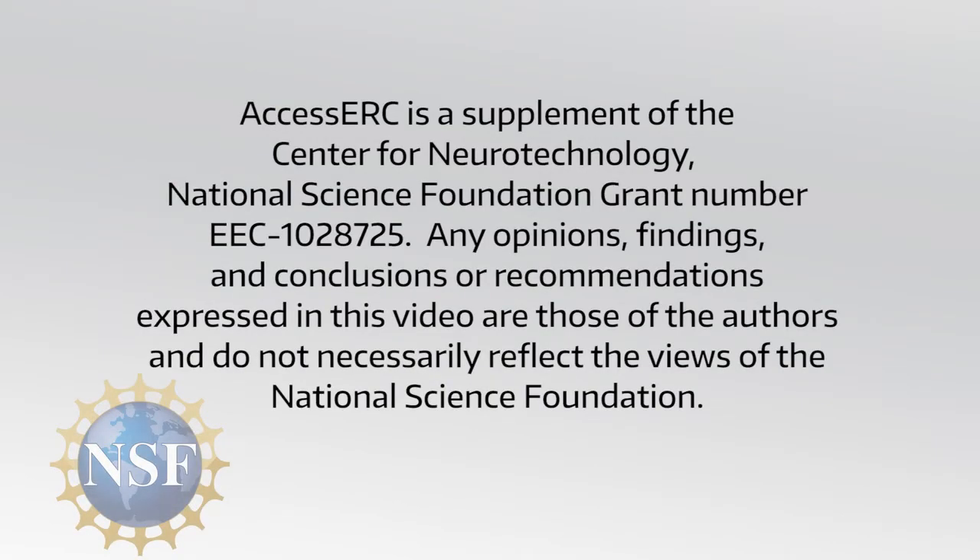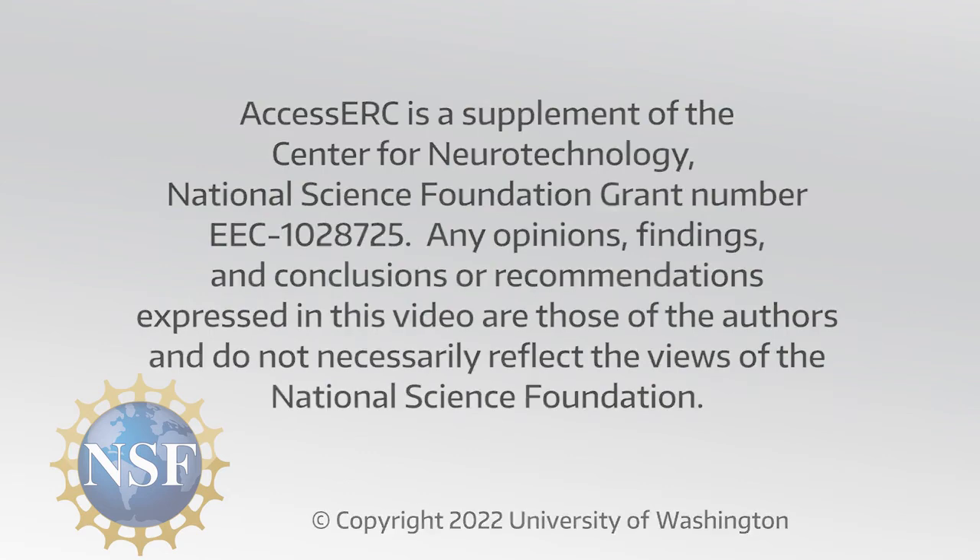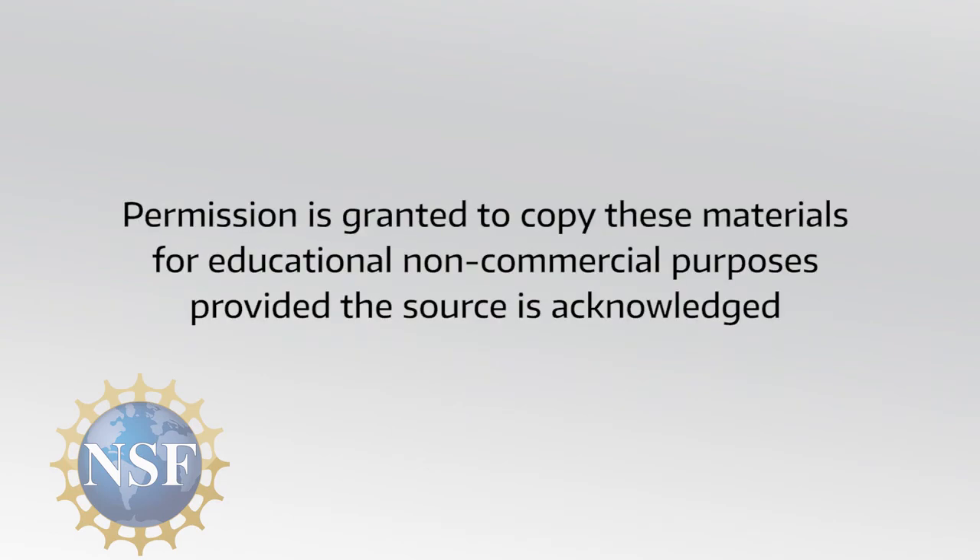Access ERC is a supplement of the Center for Neurotechnology National Science Foundation Grant Number EEC-1028725. Any opinions, findings, and conclusions or recommendations expressed in this video are those of the authors and do not necessarily reflect the views of the National Science Foundation. Copyright 2022, University of Washington. Permission is granted to copy these materials for educational, non-commercial purposes, provided the source is acknowledged.